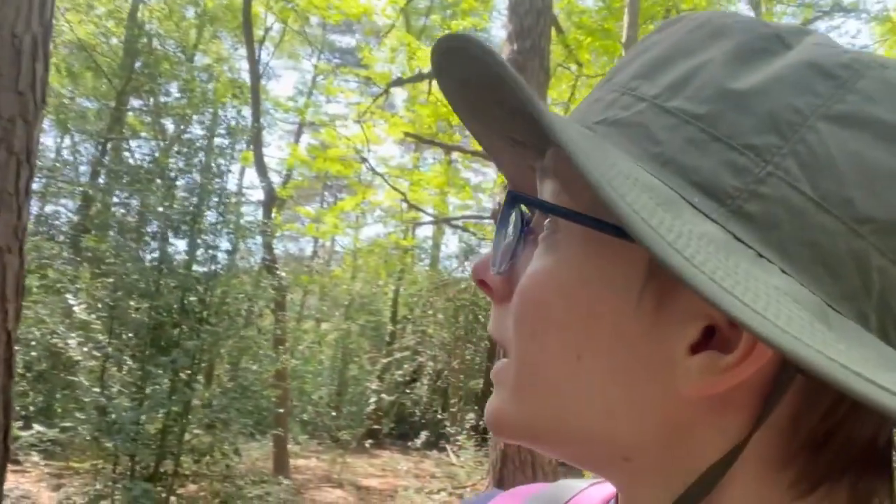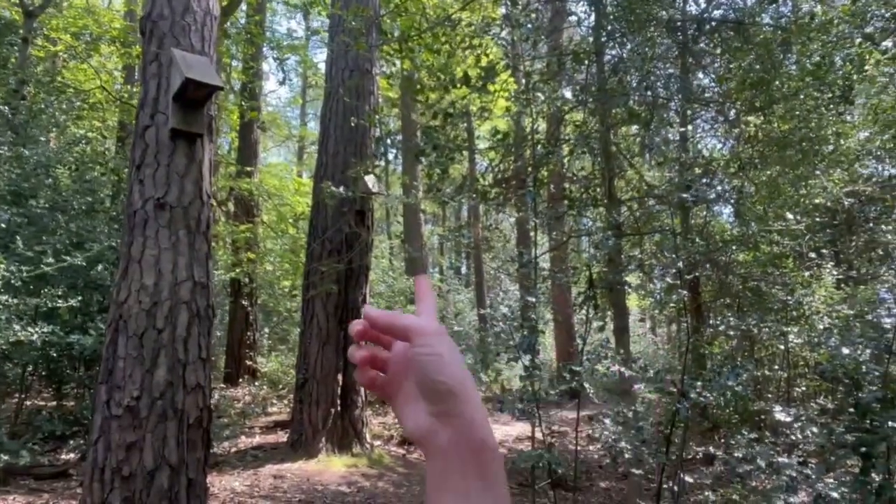I thought I would talk about bats because I'd never been on a bat survey until yesterday — it was really exciting actually, because I had no idea how they do bat surveys. Usually I do surveys because I'm training for a dormouse license, but I'd never been on a bat one, mainly because I thought they were at nighttime and I don't really fancy going out at night. But then the person who I was doing the dormouse survey with asked if I wanted to go on a bat survey the next day, and I said sure. I was confused because I thought it would be at nighttime, but she said it's in the daytime.